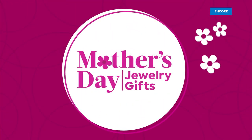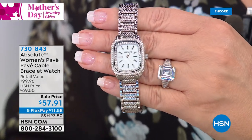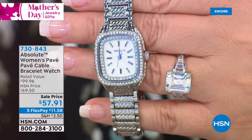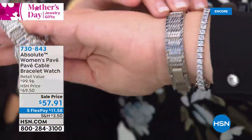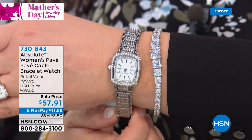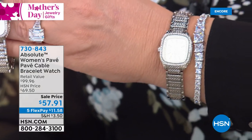Let me show you this watch — it's gorgeous. I wear a very similar watch all the time. It has the cable link, very chic and designery, with double rows of simulated diamonds on the face and on the sides. It comes with adjusters, so you can get a great fit. Right now it's fitting me like a seven and a quarter; add a link for eight, remove one for six and a half. We only have a few hundred left — brand new sale price at $57.91. That's item 730843.